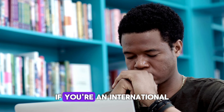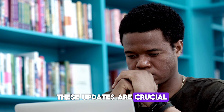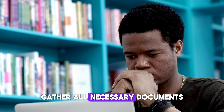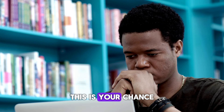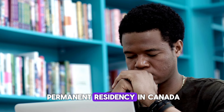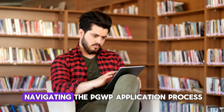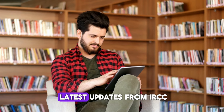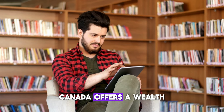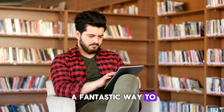So, what does this mean for you? If you're an international student planning to study in Canada or currently studying here, these updates are crucial for your future plans. Make sure you understand the eligibility criteria, gather all necessary documents, and apply within the required time frame. This is your chance to gain valuable work experience, build your career, and potentially transition to permanent residency in Canada. Staying informed and prepared is key to successfully navigating the PGWP application process. Keep up with the latest updates from IRCC and take advantage of the opportunities available to you. Canada offers a wealth of possibilities for international students, and the PGWP is a fantastic way to kick-start your career here.